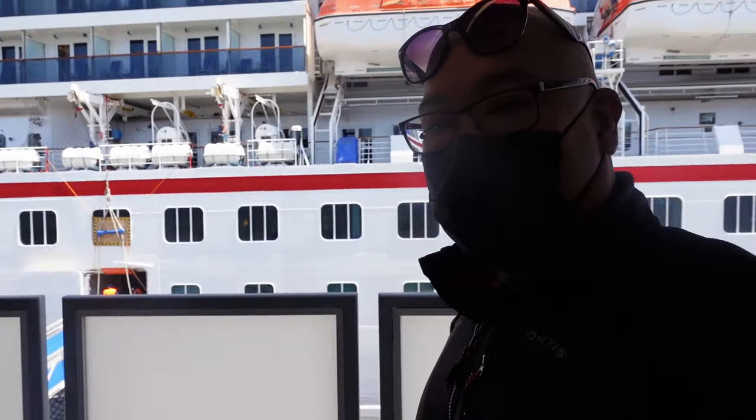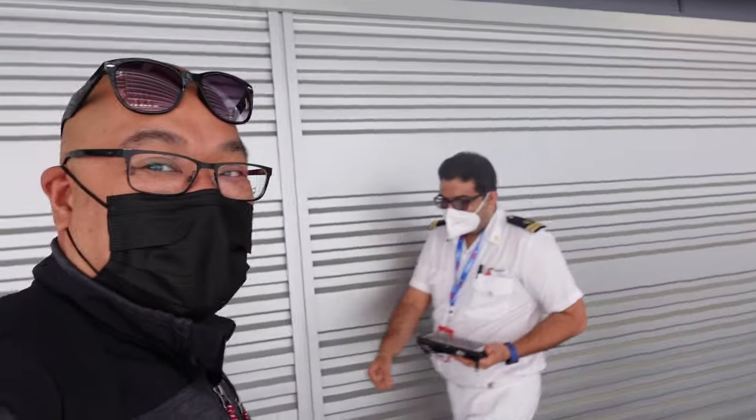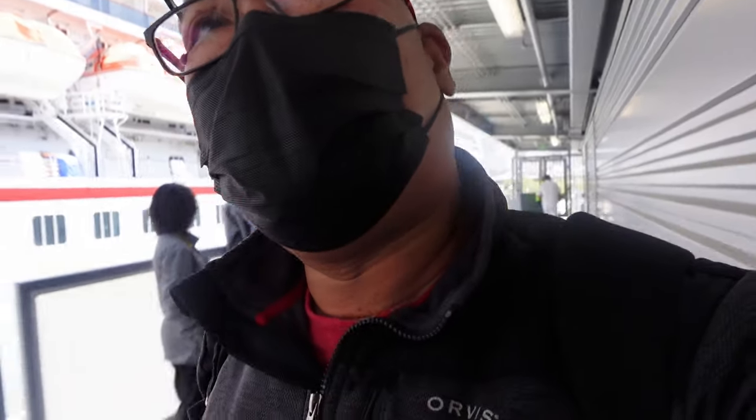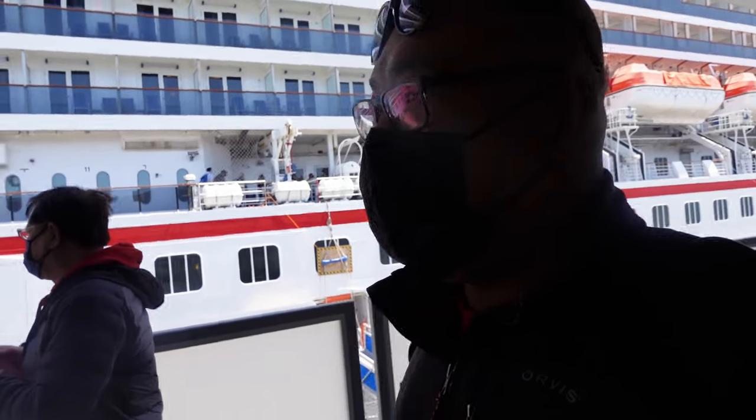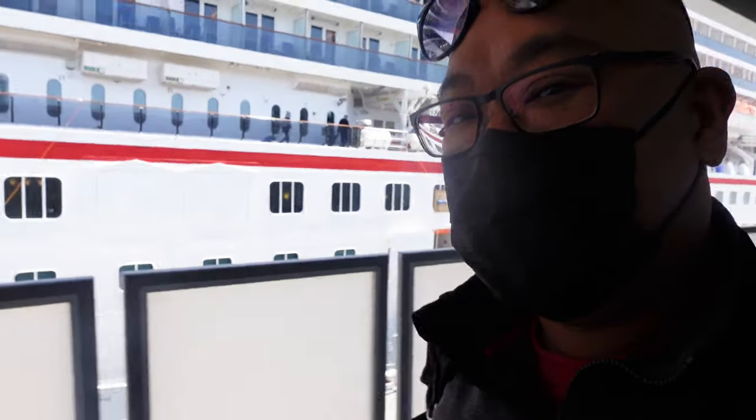Alright guys, we'll see you as we get on! We've finally made it — we are boarding, walking up the ship on the gangway, backlit of course. There is the ship, guys! Yay, we're excited — we finally get to get on board out of San Francisco. Look how the ship looks from here!